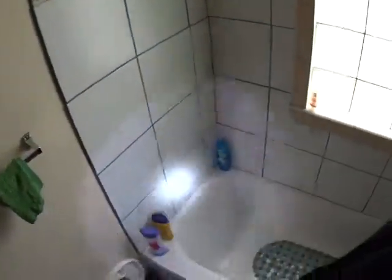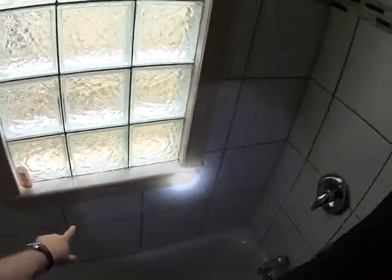So, closet. The tiles are not too bad. We'll need to re-grout and re-caulk the tub.